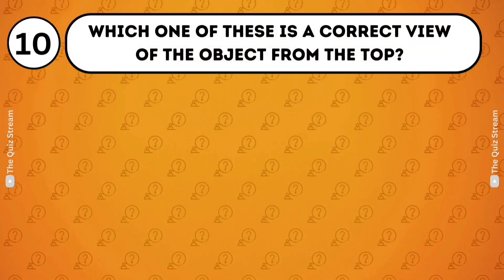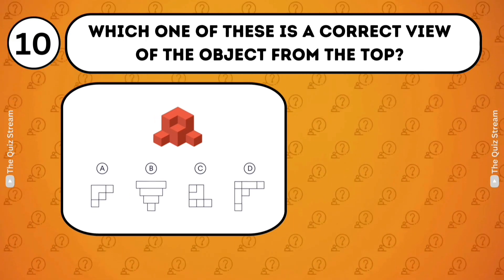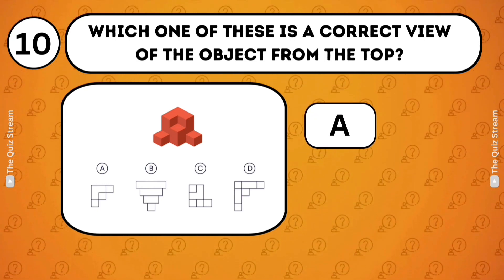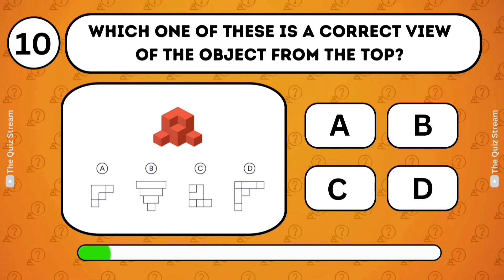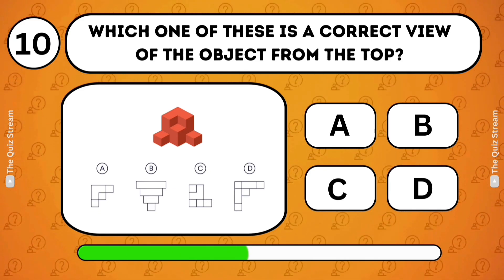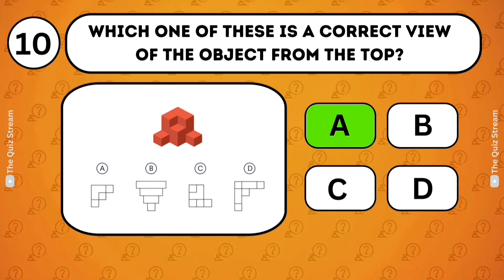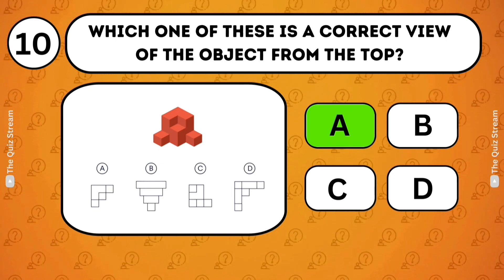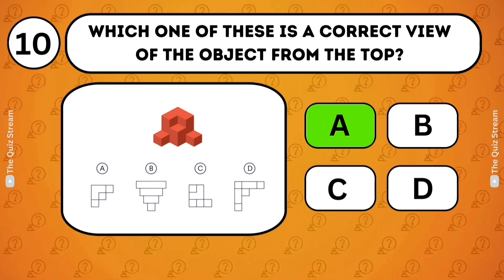Spatial intelligence. Which one of these is a correct view of the object from the top? A. B. C. D. A. The correct answer is the one that logically corresponds to the top view based on the spatial arrangement of the object.